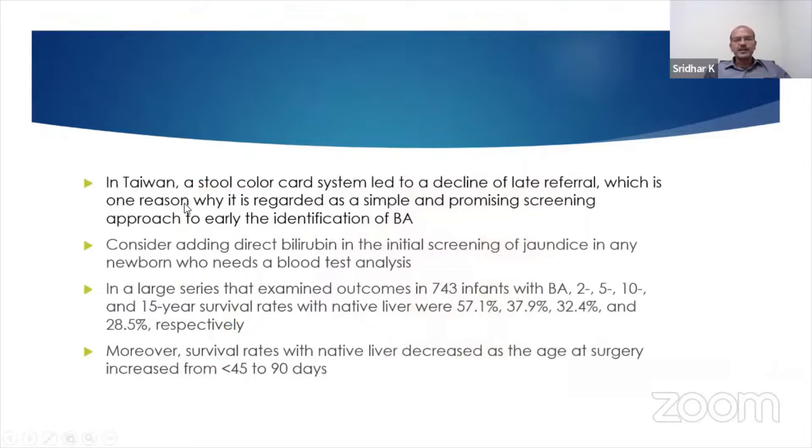To facilitate early diagnosis in Taiwan, a stool-color card system led to a decline in late referral, and this is one reason why it is regarded as a simple and promising screening approach.